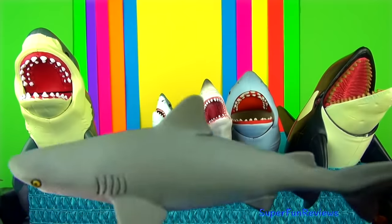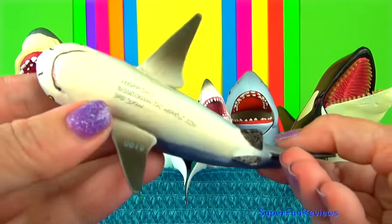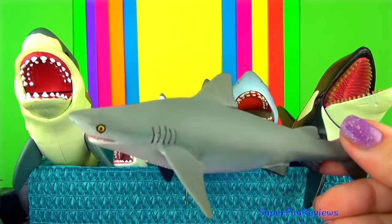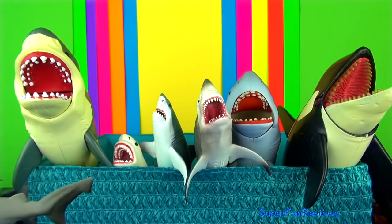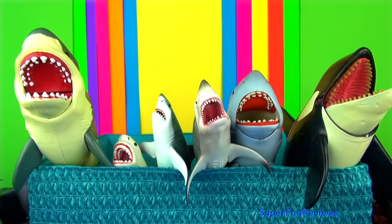The bull shark is an aggressive shark and lives in the shallow warm waters of all the world's oceans. They are able to live in sea water and fresh water. The bull shark, great whites and tiger sharks are the three species most likely to attack humans. They get their name from their short blunt snout.